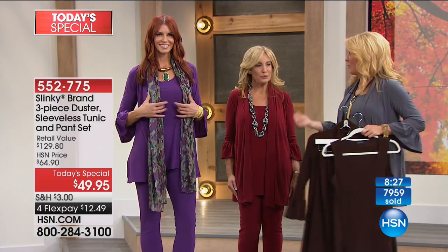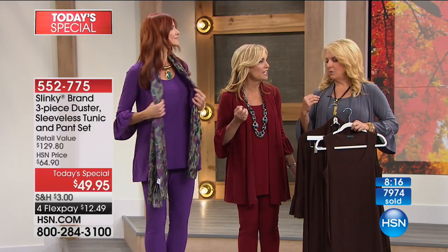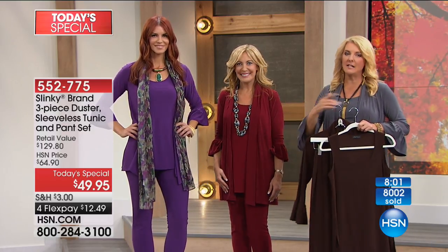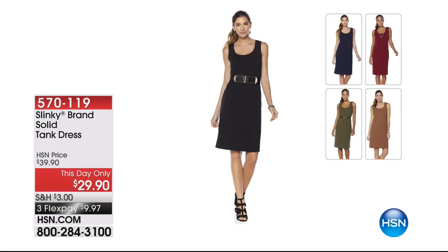We have a tank dress done in a spongy fabric — a soft, very mini stretch ottoman — that gives beautiful shape. It's our this-day-only item at $29 and some change. It matches back to all the collections you're seeing here. The solid colors are available with flex pay. Now we continue with model Sonia wearing that gorgeous aubergine, representative of the merlots, aubergines, and berry colors for fall.